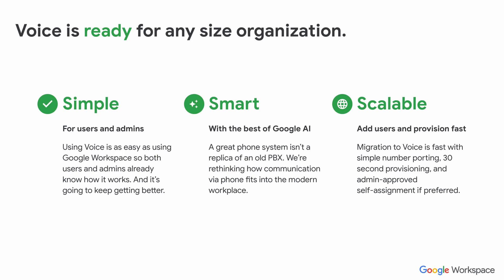Voice is really ready for any size organization. The three pillars are simple, smart and scalable. It's a simple solution and easy for both end users and admins to administer and assign numbers and set people up. We have the smart AI features in Google that are replicating the old phone system but also improving upon it and making it a more modern solution. Then we have the scalability — you can migrate to Google Voice and port your numbers, provision a user in less than a minute, and even have self-assignment where users can sign up for a phone number using their Google Workspace account.